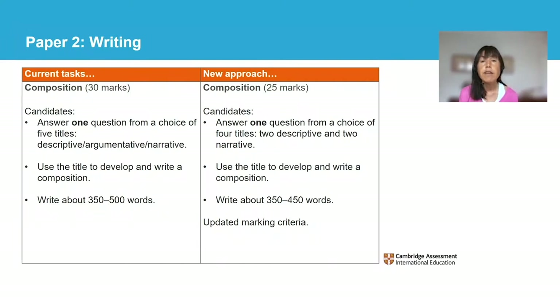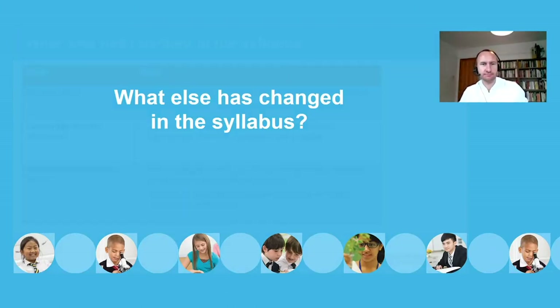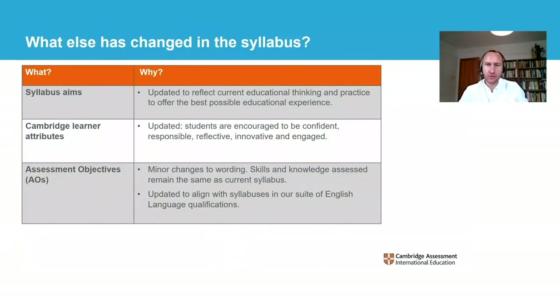We've looked in detail at tasks in the reading and writing papers. We've also made some changes to the syllabus. Thanks, Catherine. In updating the syllabus aims, we hope to continue to enthuse, encourage and excite teachers and learners by showing how we incorporate current educational thinking and practice to offer the best possible educational experience. We've added further information about the qualities of a Cambridge learner and how we encourage students to be confident, responsible, reflective, innovative and engaged in their studies of the English language. The assessment objectives have been revised with minor changes to the wording. The skills and knowledge being assessed remain the same as those of the current syllabus. They continue to prepare O-level English language students to progress well to AS and A-level English language. In this facilitating subject, learners are also studying vital reading and writing skills that will prepare them for a range of further study or for the workplace.